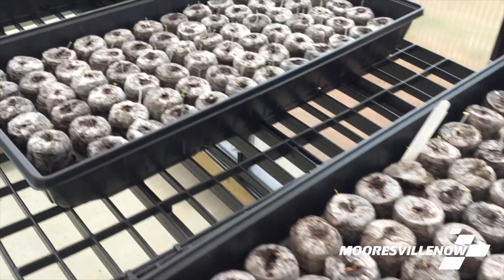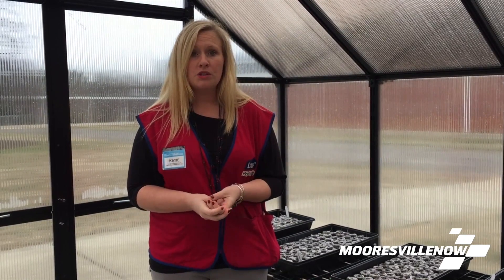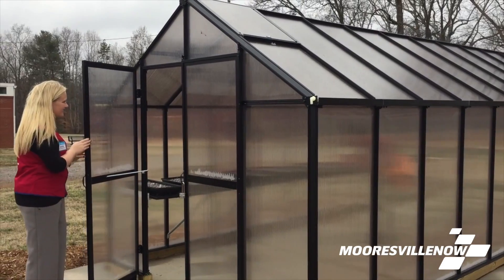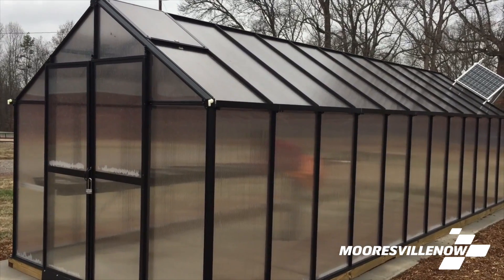Lowe's offers certain grants that different schools' projects can apply for. Once those grants are approved, schools can start their projects. This greenhouse was one of them — they applied for a grant because they were becoming a STEM ag school. Lowe's approved it, and Lowe's Pro Services of Troutman decided to get involved from the floor up. We've been part of the process, and we're also going to be doing some things in the courtyard, building some flower boxes so the kids can grow not only inside the greenhouse but outside as well.